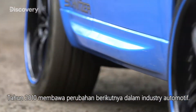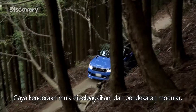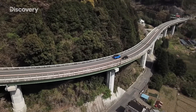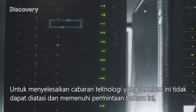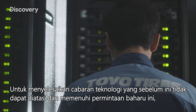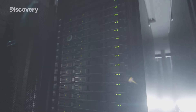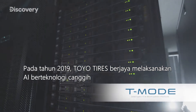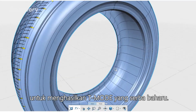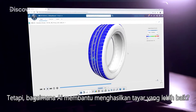The 2010s brought further change for the automotive industry. Vehicle styles began to diversify, and a more agile, modular approach to manufacturing became necessary. To help solve these once insurmountable technological challenges and meet this new demand, Toyotires turned to something new: artificial intelligence. In 2019, the company successfully implemented cutting-edge AI technology to create a new, updated T-Mode. But how does AI help produce better tires?